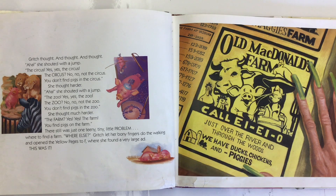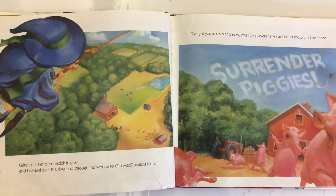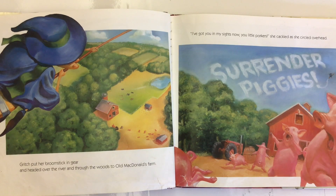She thought much harder. The farm? Yes, yes, the farm! You find pigs on the farm. There was just one teeny tiny little problem — where to find a farm? Where else? Gritch let her bony fingers do the walking and opened the yellow pages to F, where she found a very large ad: Old MacDonald's Farm. Call E-I-E-I-O. Just over the river and through the woods, we have ducks, chickens, and piggies. Gritch put her broomstick in gear and headed over the river and through the woods to Old MacDonald's Farm. 'I've got you in my sights now, you little porkers!' she cackled as she circled overhead. 'Surrender piggies!'